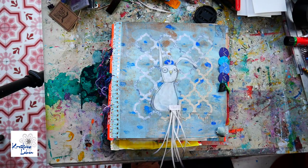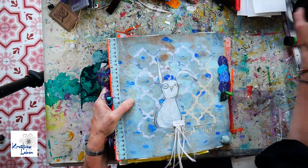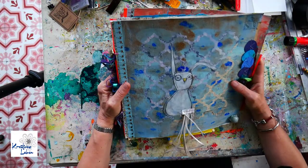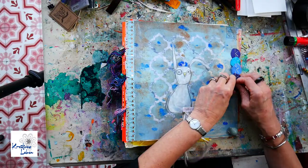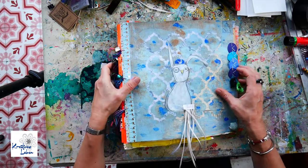Hi everyone, this is Kallies from Creative Slim and today I have a very special book that I would like to present to you. This is my animal art journal and it's magical animals because these are animals that might not exist.